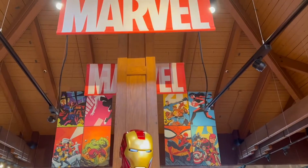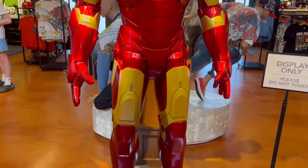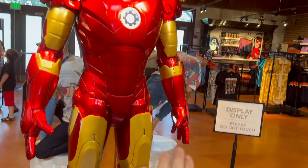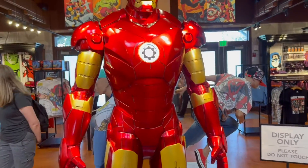The only actually new thing I see in the Marvel store is this life-size Iron Man statue. That's pretty cool — he's all lit up, the hands are lit up, the heart's lit up, and his eyes. It is not for sale, it is display only.